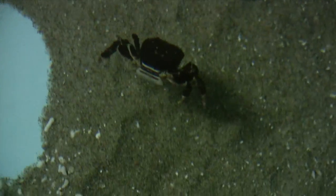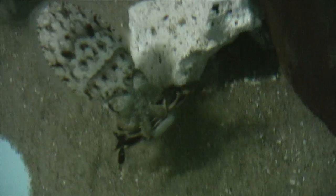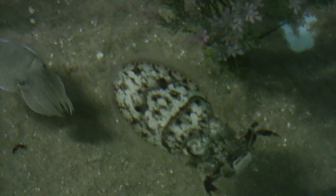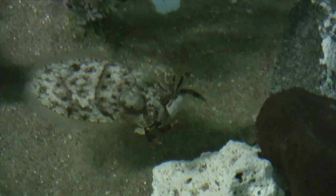A crab has dropped into the aquarium. The chase is on. The bigger, more aggressive cuttlefish grabs it with its tentacles and holds onto it with its arms. The patterns on its body shout, "Stay away."